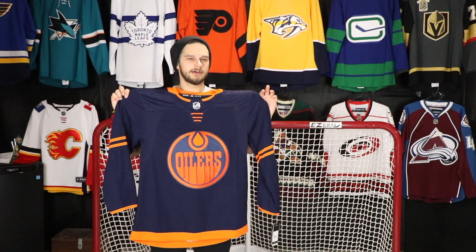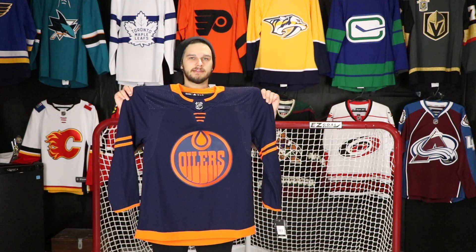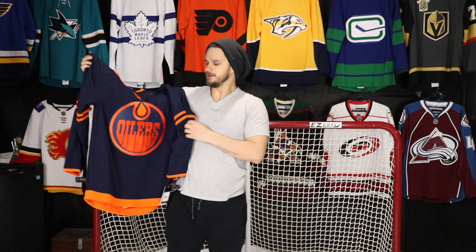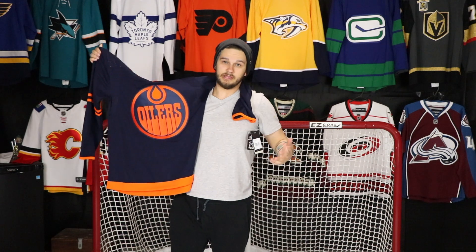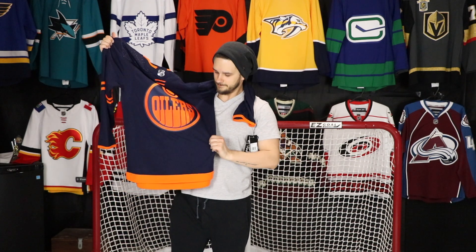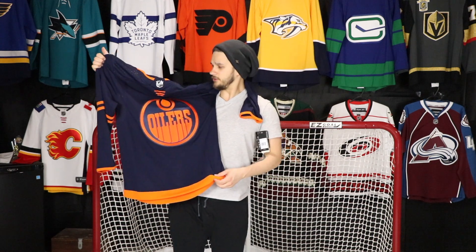I know a lot of people will like this — I like it, I really really like it. I think it's such a cool, different-looking jersey from anything they've had before, and I just have to give them a lot of props and credit for trying something new and different.